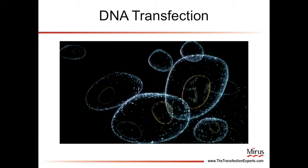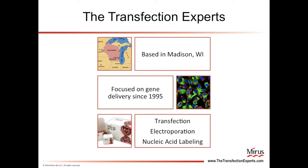This video introduces the basic concepts of DNA transfection. The scientists at Meris are truly transfection experts. Our team, which is based in Madison, Wisconsin, has been focused on gene delivery technology since 1995.